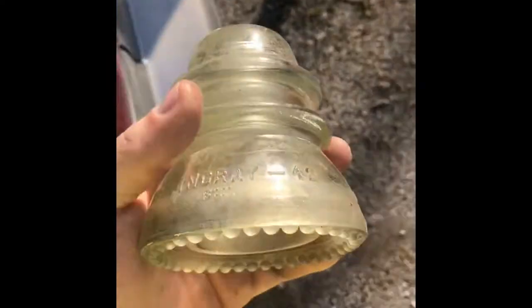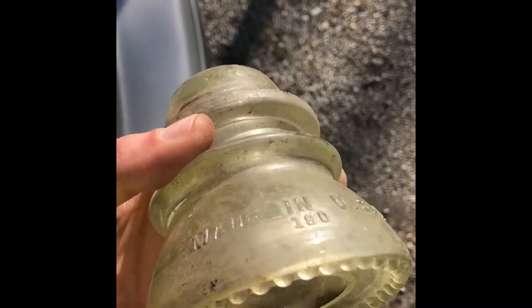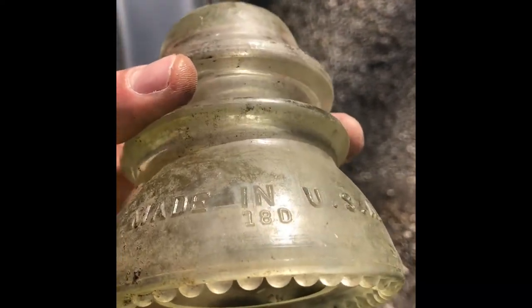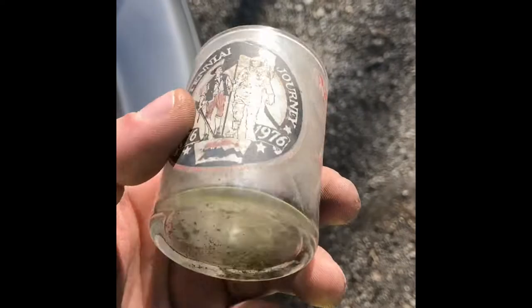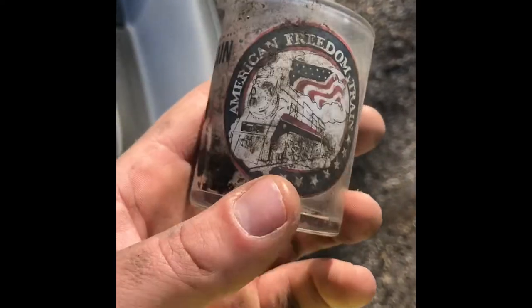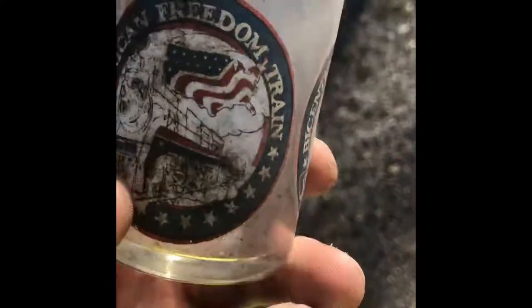This is one of those insulators I was talking about - the green thing earlier in the video. I got about five or six of these clear ones. They're a little more common, but they're still nice. I didn't get them on film because I just got there and found a little pile of them. This one isn't as old, but you can see it's a Hemingray Insulator Company piece. I also found this little - I'm not sure if it's a shot glass or just a cup - but it's a bicentennial thing for some American Freedom Train. Found that by the tracks, which was kind of cool.